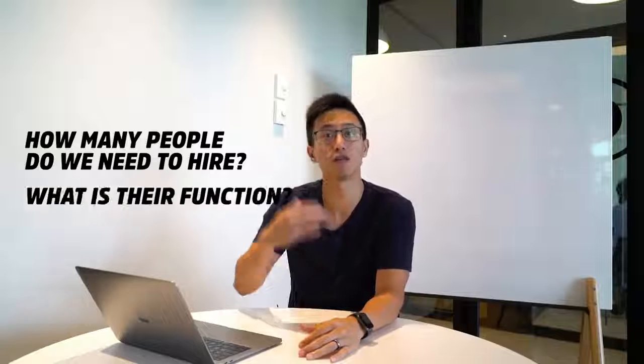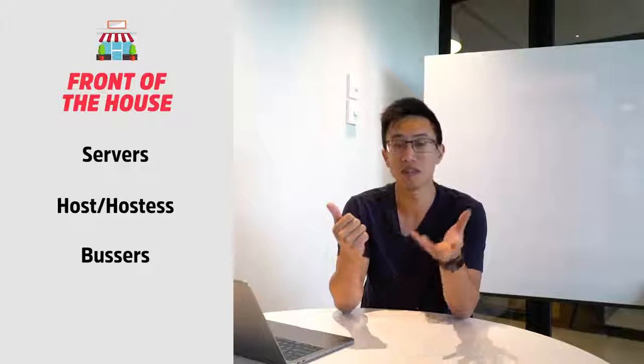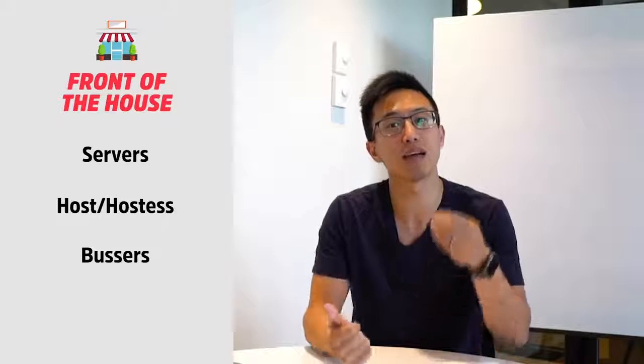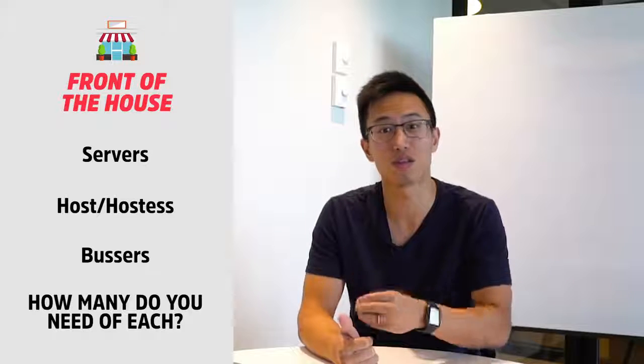Now that we know we need to hire an all-star team, we need to understand how many people we need to hire and for what function do they serve. Mainly they hire in three different categories. First of them is front of the house — we're talking about servers, we're talking about hostess, we're talking about bus boys, so on and so forth. Determine and identify the number of staff you need for each position within your front of the house.